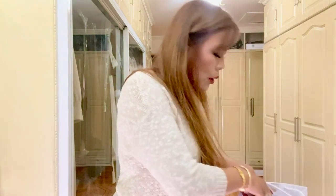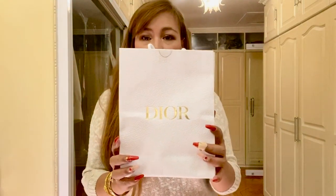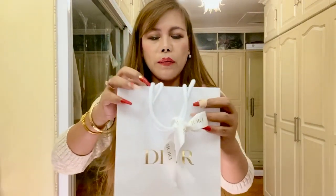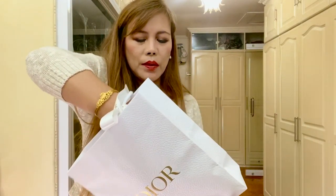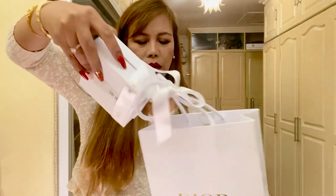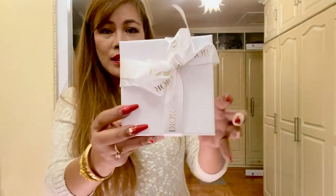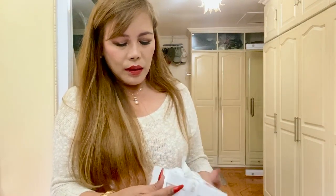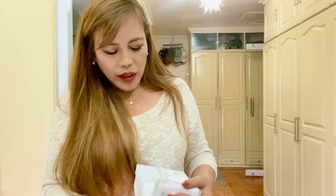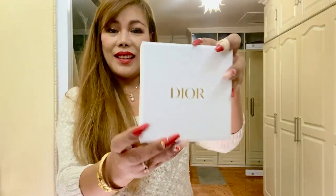And now our second bag is this — it says Dior. I love how they pack or wrap their items; it's so elegant. So this is the box, and let's not ruin the ribbon here.